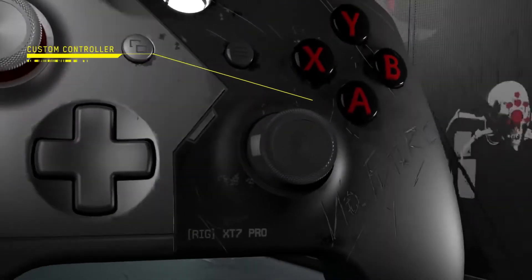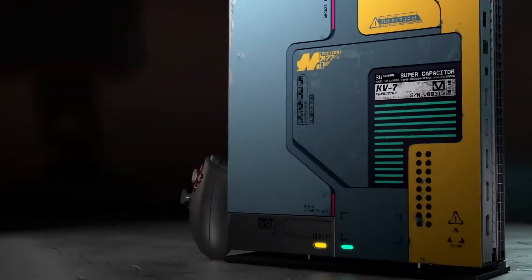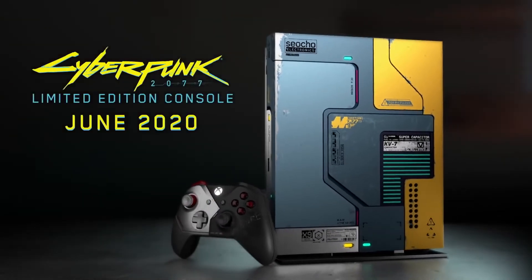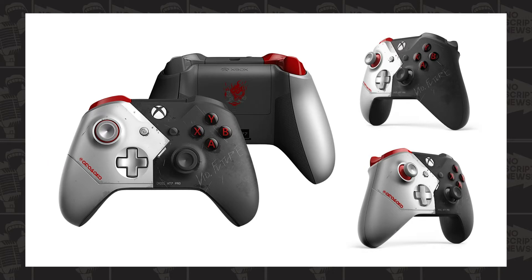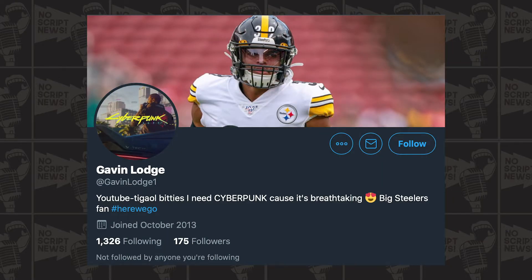For limited edition consoles, there are some pretty cool ones out there and this one is definitely near the top of the list. I debated hard and long whether I should get it or not and decided not to. However, I was able to pre-order the controller from Walmart, thanks to a tipster on Twitter.